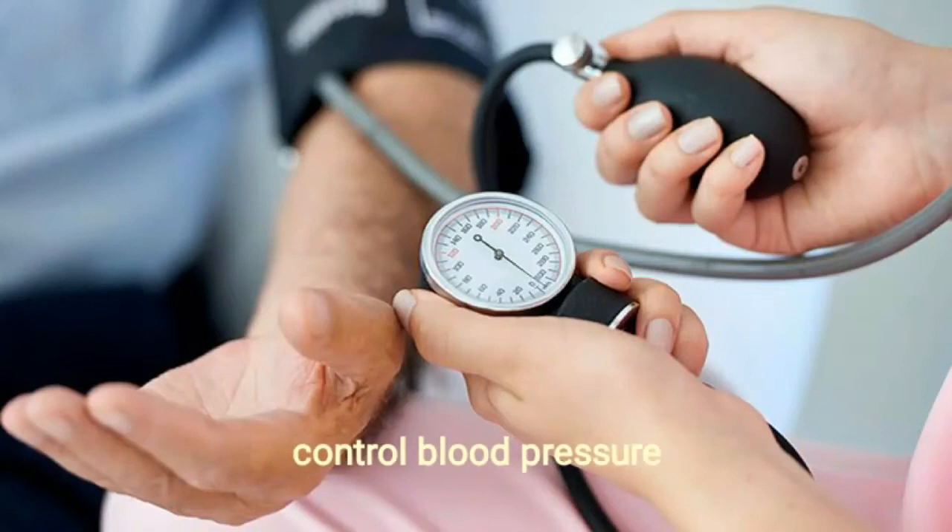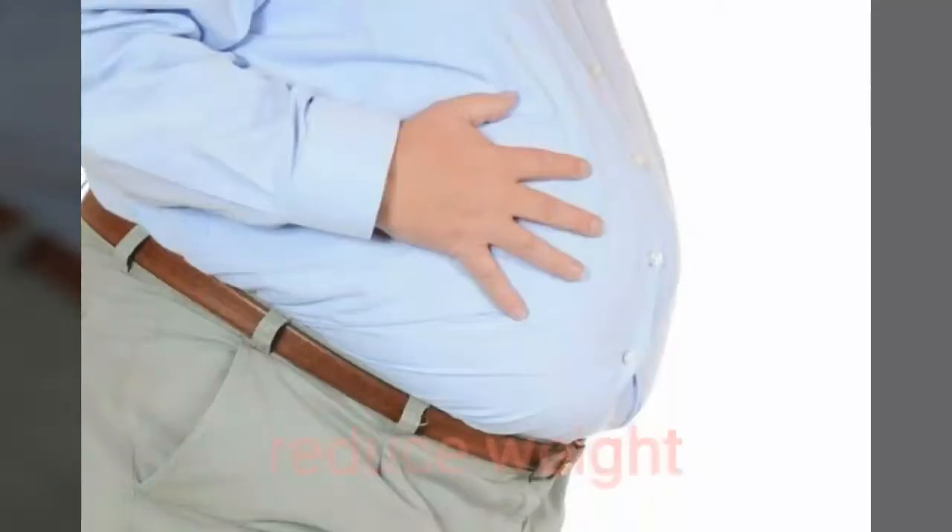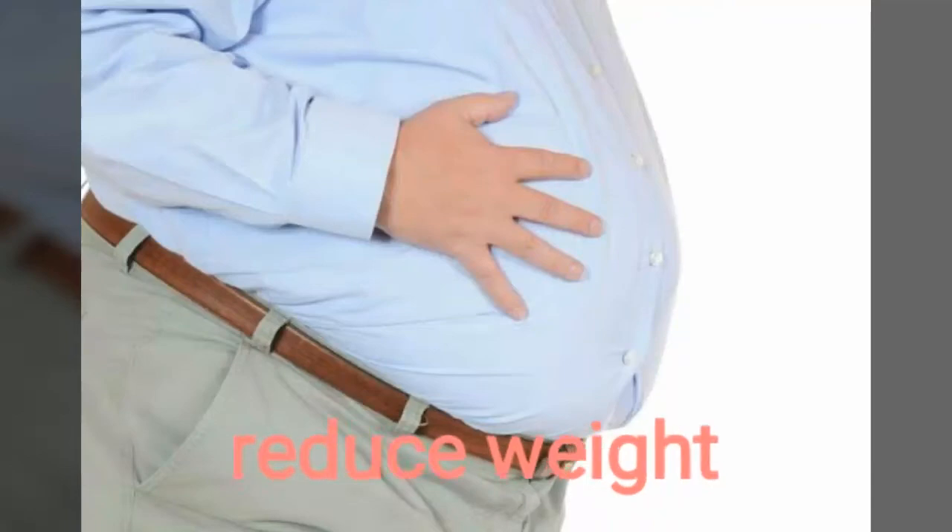Orange peel tea can help to reduce blood pressure and is good for a healthy heart. It also helps to lose weight because it's low in calories and high in fiber.